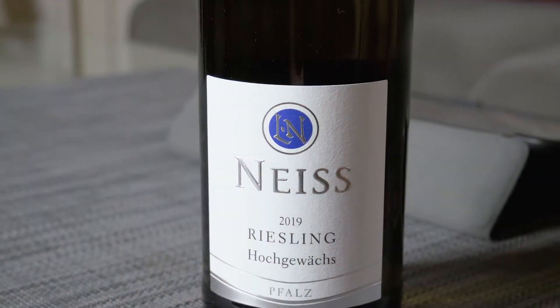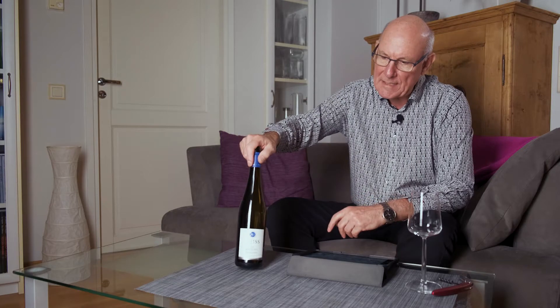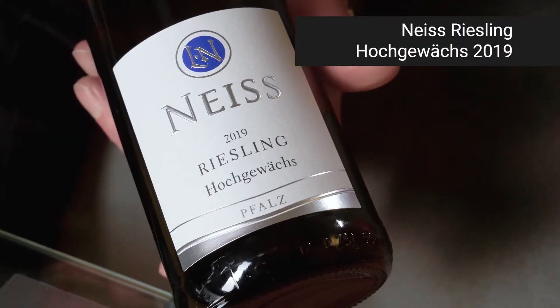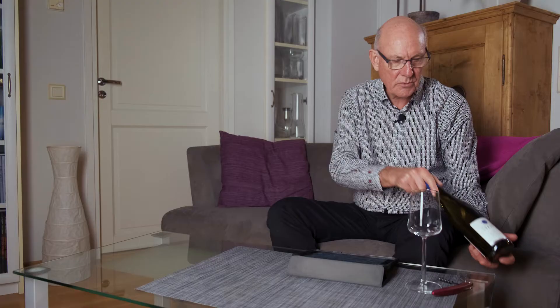Hi guys, welcome to yet another edition of Big On Wine, the channel which, as you probably know by now, attempts to bring you news, clues and reviews. We want to bring you right up to speed with everything happening in the world of wine. My wine of the week is from Germany's Pfalz — this one here. It goes under the name of Nice Riesling Hochgewächs and the vintage is 2019.